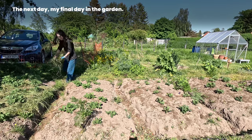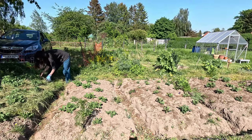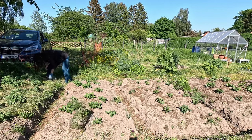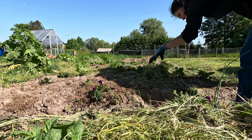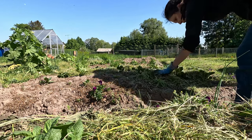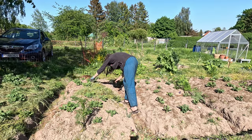The next day — my final day in the garden. Garden neighbors had left more grass trimmings, so I decided to mulch the first potato beds. A thin layer of grass for the first few beds was all I currently had. We'll get more mulch once we're back.